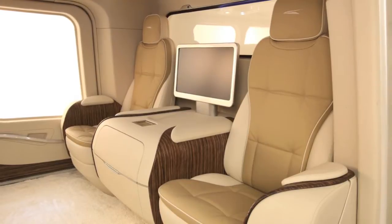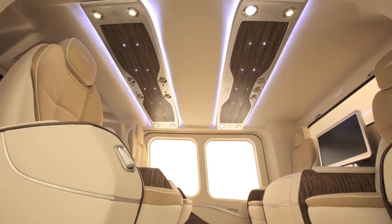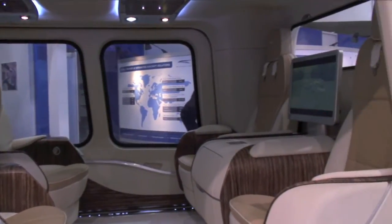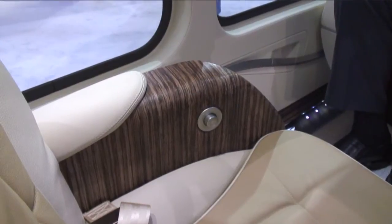The seats, the entertainment system, the noise abatement system — which allows you to travel on a helicopter talking to each other without headsets — the choice of the colors and the leathers, the details of the handles and the specific reading lights and so forth. It's a real blend of technology and style to make sure that you can integrate a VIP interior into a flying helicopter to the best possible comfort of the passenger.